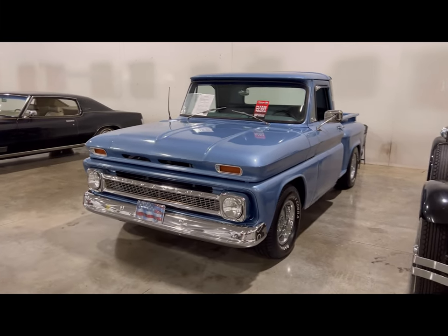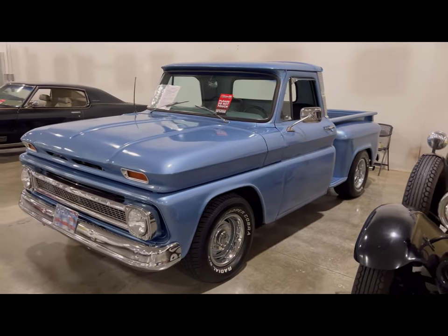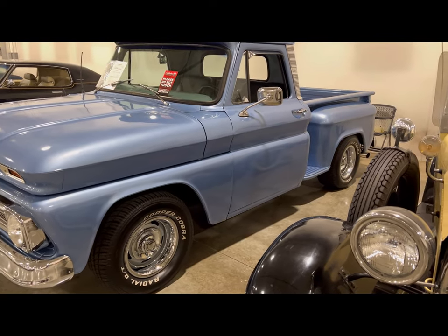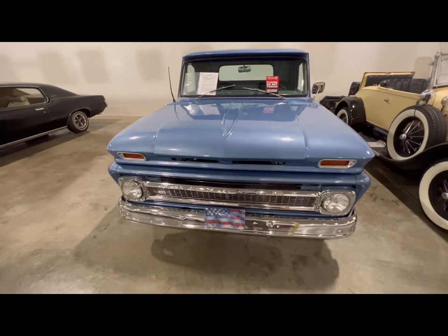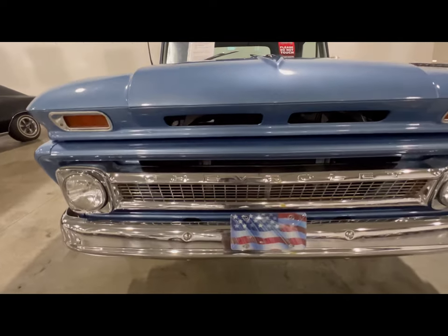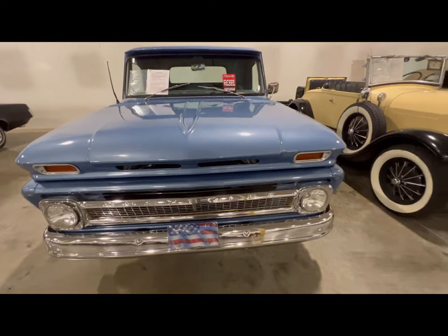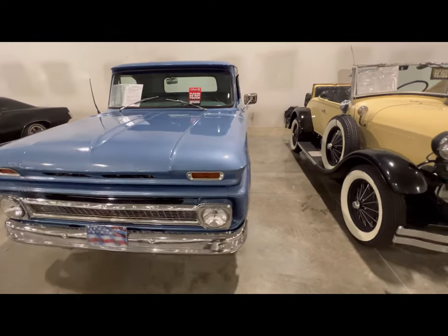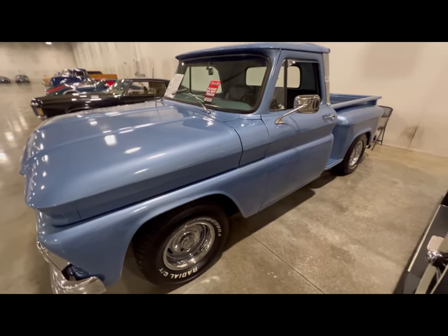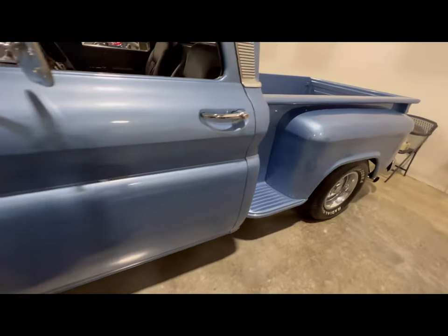Here we got ourselves a beautiful 1964 Chevy C10 stepside pickup truck — this thing is beautiful. I'm really digging this paint job. Taking a good look at this front grill: 'Chevrolet' and the American flag all on it. This thing is very, very nice. Taking a good look down the side of this baby — it is pretty.